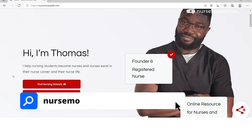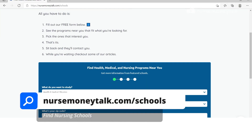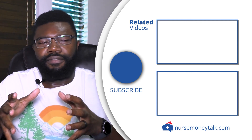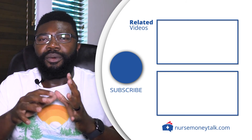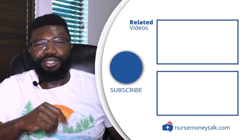If you're interested in becoming a nurse, make sure you go to nursemoneytalk.com/schools to start looking for schools and talking to a recruiter. Also check out the website at nursemoneytalk.com and my other videos on this YouTube channel if you're looking for more information on whether becoming a nurse is right for you. Thank you so much for watching, and I'll catch you very soon in the next video.